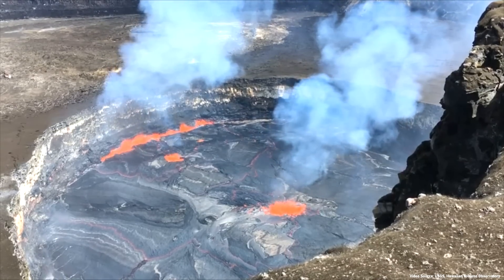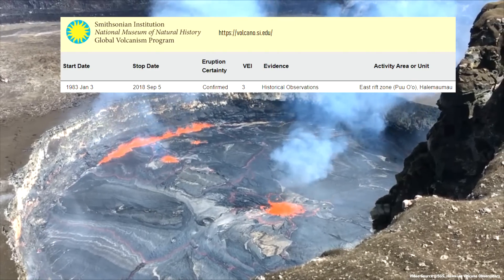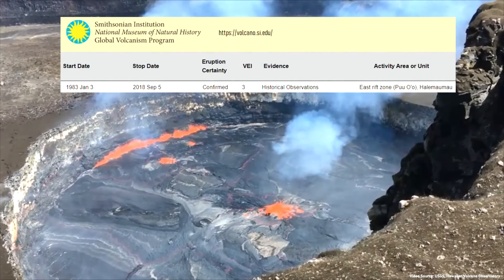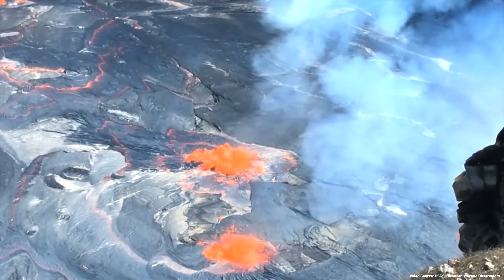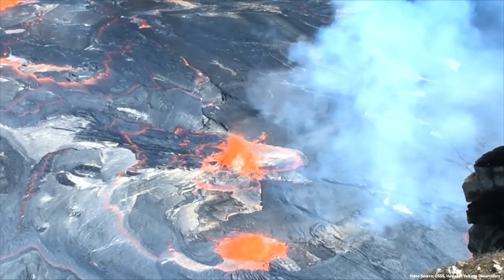In mid-2018, the Kilauea volcano had been continuously erupting for the past 35 years. This primarily occurred via a lava lake in the center of its summit caldera, but on occasion produced more distant flank eruptions which flowed into the ocean.